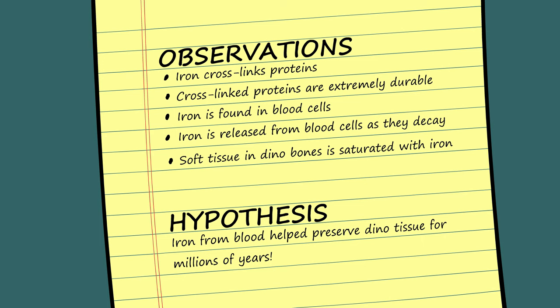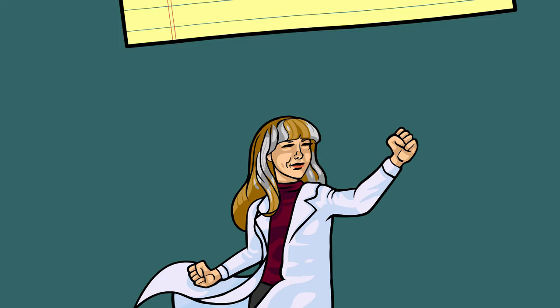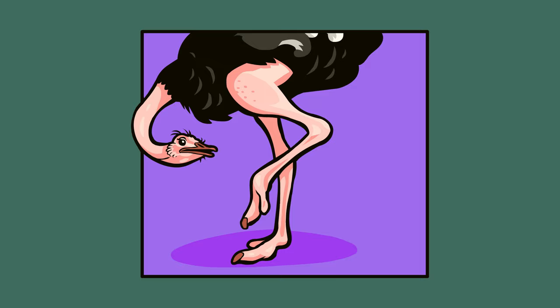Based on the evidence, her explanation seemed reasonable, but being a trained scientist, Dr. Schweitzer was not satisfied until she found a way to test her idea. To do so, she designed an experiment.